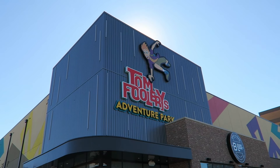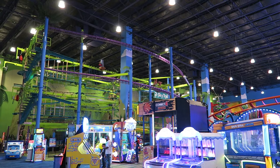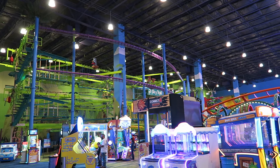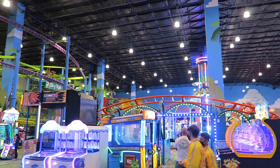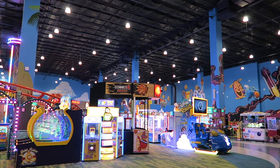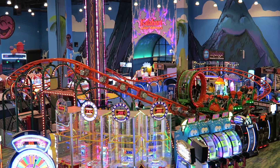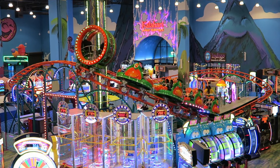Tomfoolery's Adventure Park just opened last month at the brand new Kalahari Resort in Round Rock, Texas. This indoor amusement park is the second Tomfoolery's park after the original one in the Wisconsin Dells, and this park feels like an upscale family entertainment center. In this video, I'll provide a general overview of the park and hopefully this review will help you determine if this park is worth visiting.